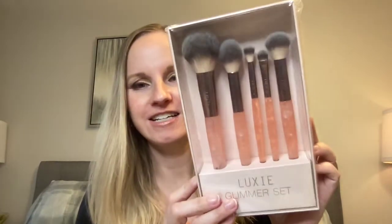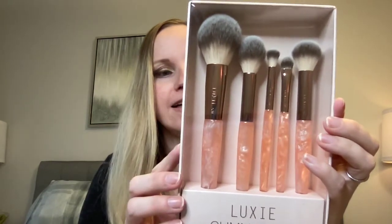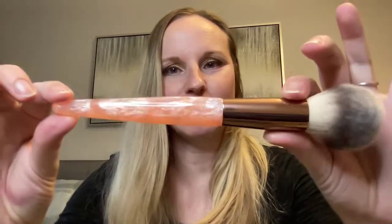Ooh, a Luxie Glimmer Set! Who doesn't like getting brushes? It's one of those things — I get too many mascaras and I don't like that, but brushes I don't mind. It includes a tapered face, highlighter, contouring, shader, and blending brush — I'm just reading the back, I don't know my brushes very well. It's like a marble-y, iridescent, opal-y kind of thing. These are super soft. I actually received a Luxie brush in my mystery box before and I really liked it — it's a powder brush.